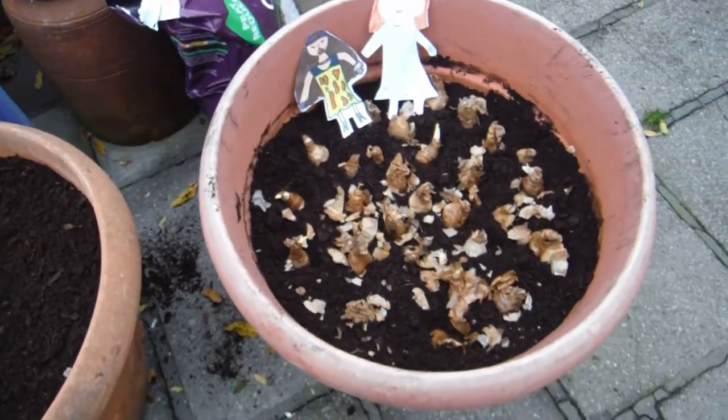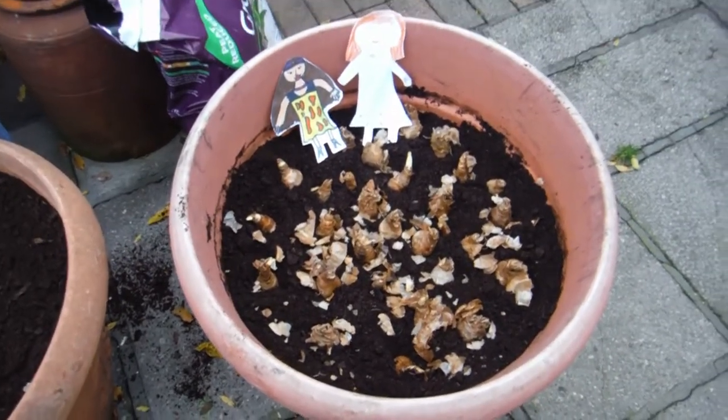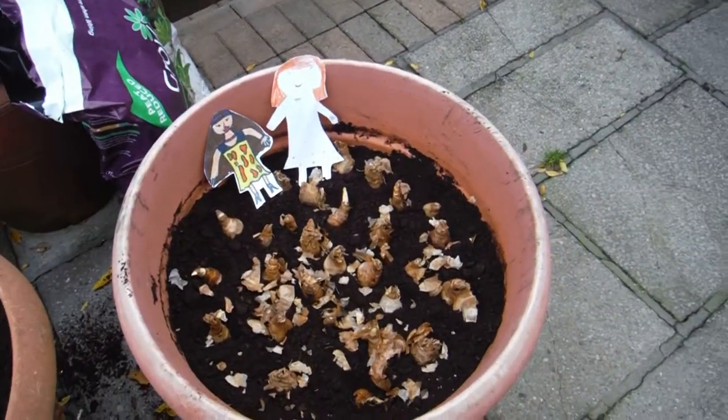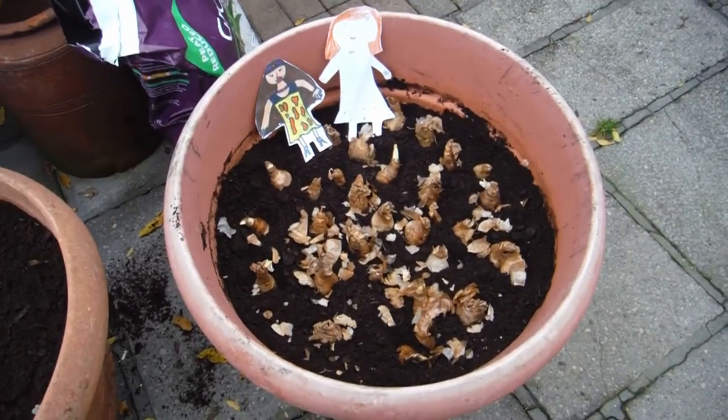They've put the compost in the pots, they've planted the daffodils, and they're looking quite tired now. It's quite a nice mild day today in Pont Annephray.